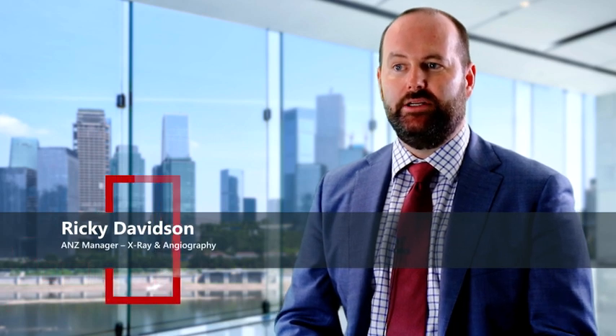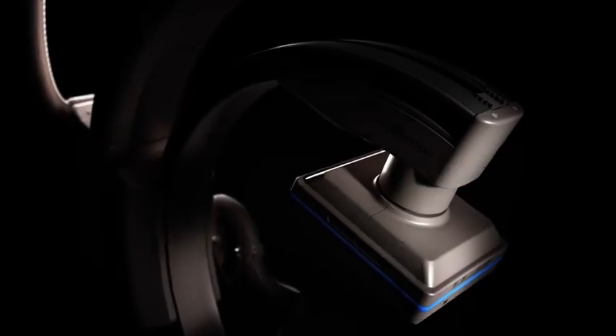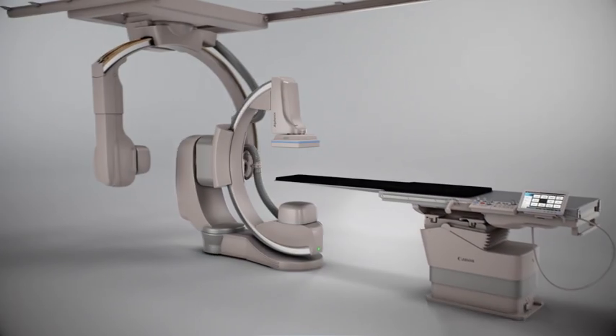At RSNA 2020, we proudly announced the groundbreaking hi-def panel, which is now available for interventional radiology on our flagship Alphanex Sky Plus.